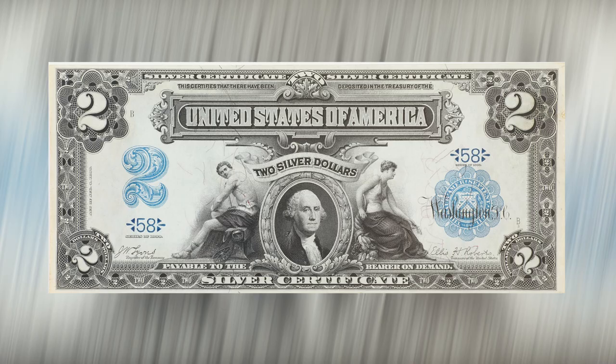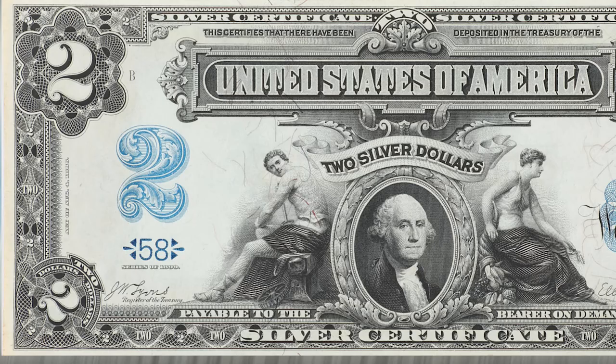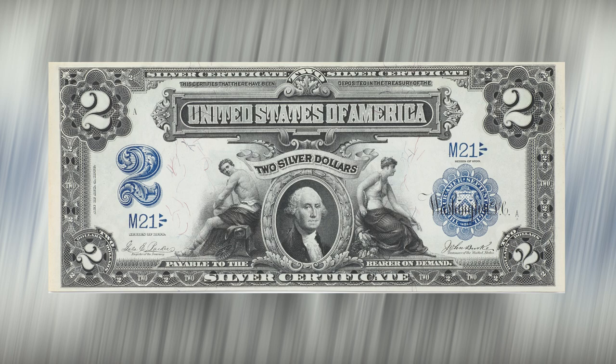The final redesign came with the Series of 1899, now featuring George Washington flanked by mechanics and agriculture. A newly introduced stylized blue number two adorns the left of the note, and the Treasury seal and serial numbers also stand out in blue. An incredible ten signature combinations grace this series, giving rise to twenty known variants: Judson Lyons and Roberts, Lyons and Charles Treat, William Vernon and Treat, Vernon and Lee McClung, James Napier and McClung, Napier and Carmi Thompson, Gabe Parker and John Burke, Houston Teague and Burke, William Elliott and Burke, and finally Register Harley Spielman and Treasurer Frank White, creating a rich tapestry of historical signatures.